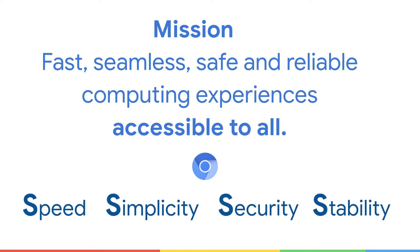Chromium is one of the biggest open source projects out there. Our mission at Chromium is to provide fast, seamless, safe, and reliable computing experiences accessible to all.